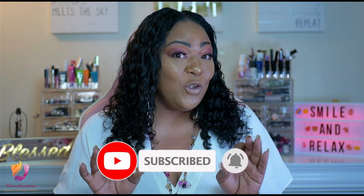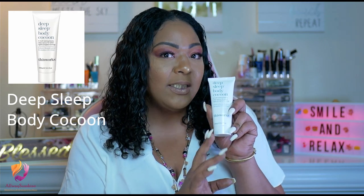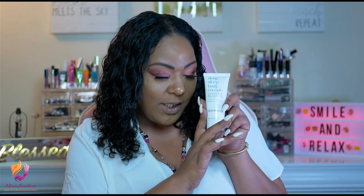So guys, let's do that quick little recap. The first product — and it is a slash skincare makeup — the first one is a skincare product and it is Deep Sleep Body Cocoon. This baby is from Body Works. I wanted to do both because I know I have a lot of guys that like makeup and I have a lot of other girls that like skincare. So I wanted to do both.